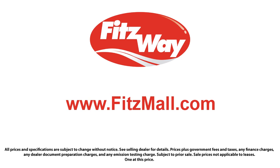So you can buy with confidence knowing that you're in the best possible hands. The Fitzway puts the customer first with honesty, respect, and a total commitment to customer satisfaction. That's the Fitzway. Have a great week.